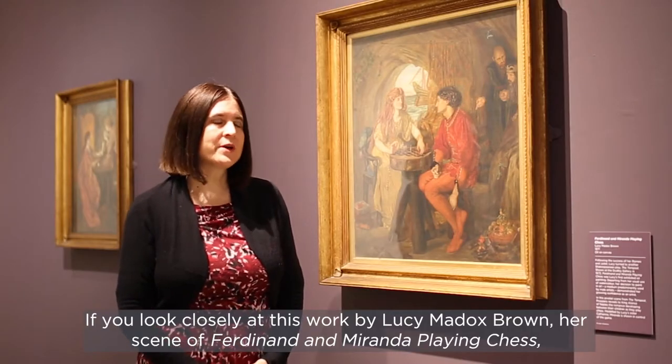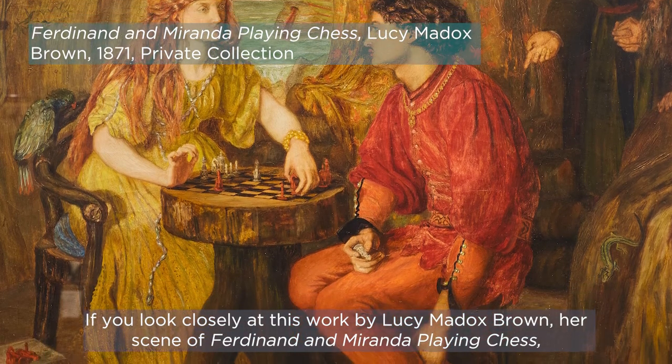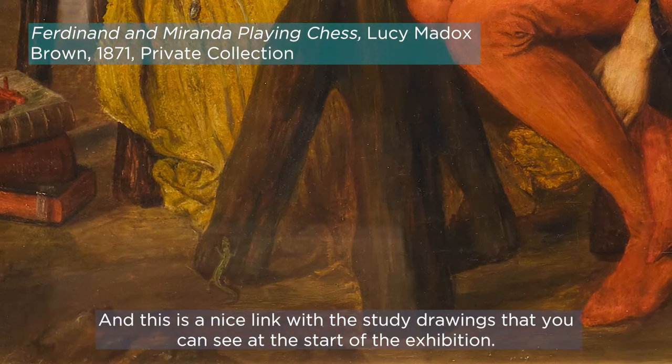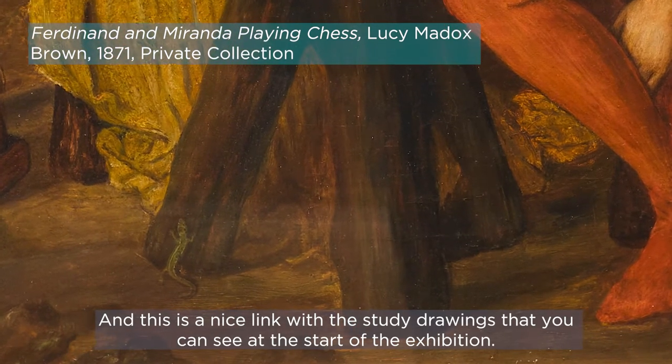If you look closely at this work by Lucy Maddox-Brown, a scene of Ferdinand and Miranda playing chess, you'll actually spot that there are two lizards in the painting. And this is a nice link with the study drawings that you can see at the start of the exhibition.